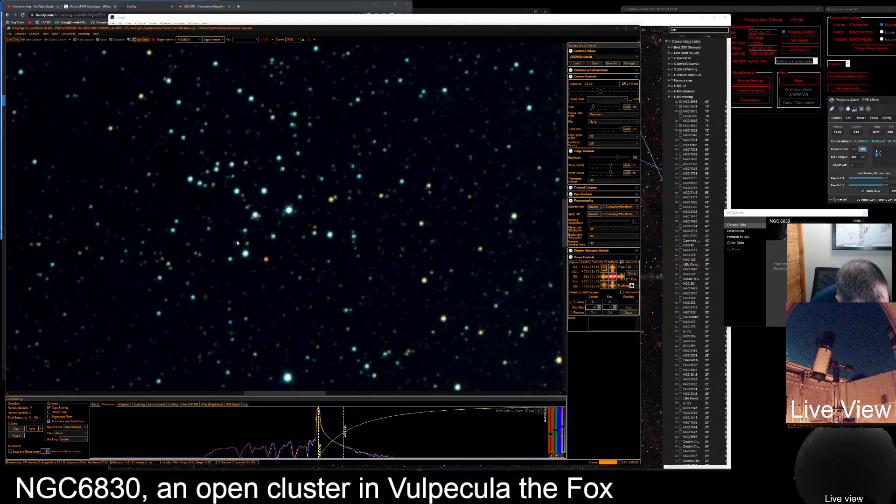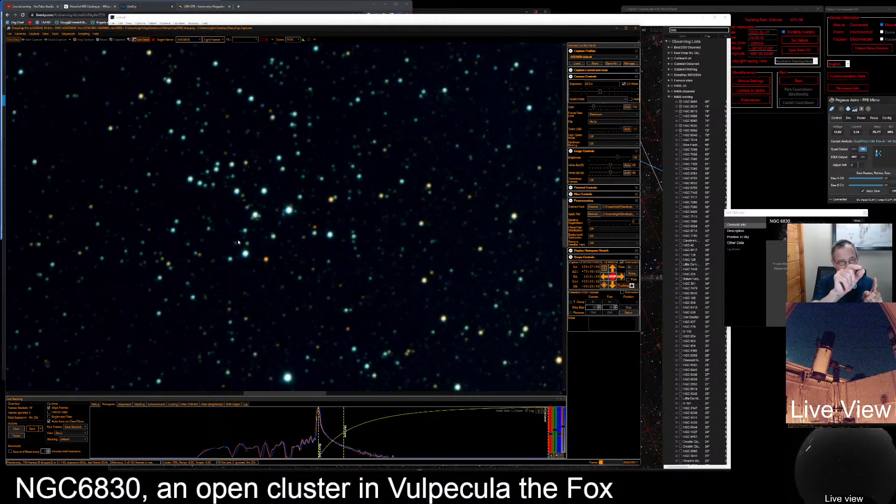Jen asks about degrees. What we do is divide the visible sky into 180 degrees, like half of a circle. Each degree is divided into 60 arc minutes, and each arc minute is divided into 60 arc seconds. So when something is described as five arc minutes wide, it means five of those arc minutes — which are one-sixtieth of a degree each. Hope that helps.